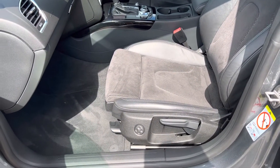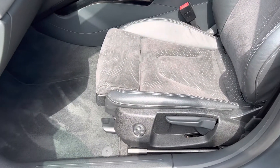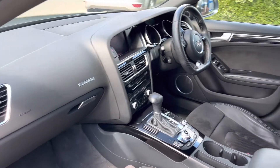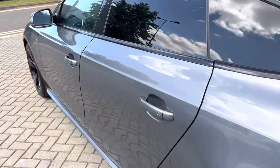It has manual seats but does have electric lumbar adjustment. It's Quattro, so four-wheel drive. I've driven the car myself and it drives really, really well.